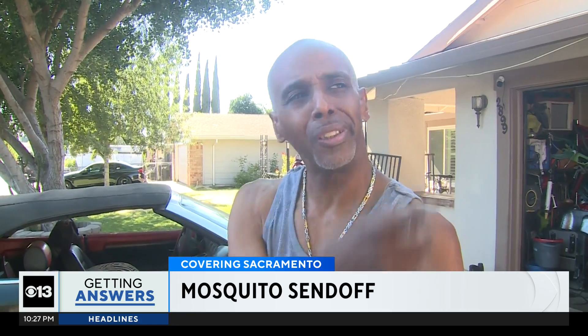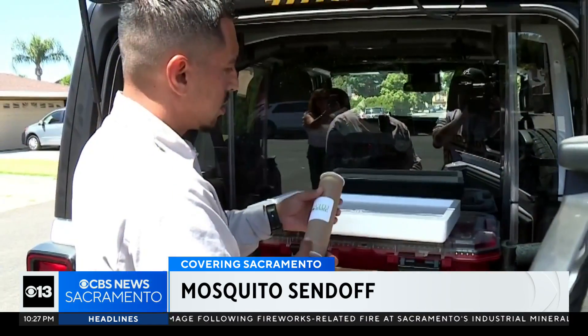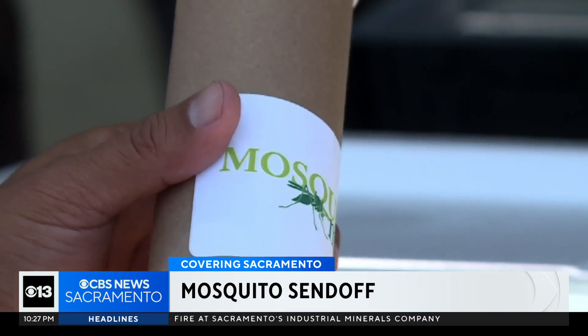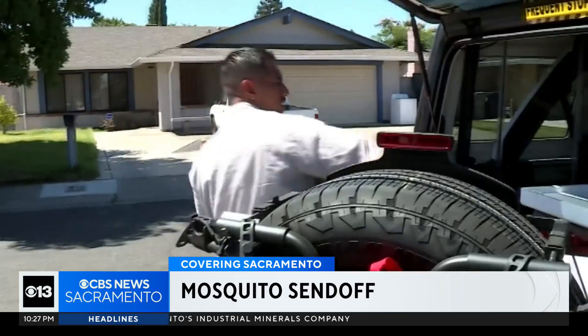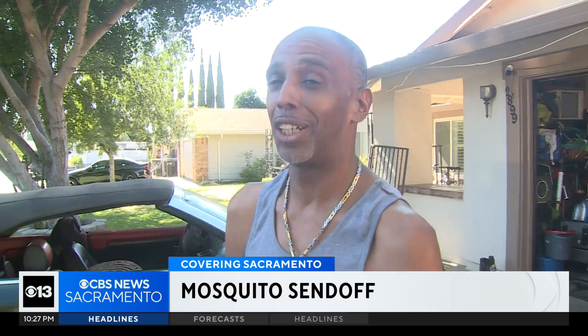One resident said he gets frustrated because he can't go out of his house. Being close to the river and the levee, he says it comes with the territory. Marvin Watt saw the crews on his block and thought they were setting traps to kill mosquitoes. When told they were actually releasing sterile insects, he was surprised and said he did not know that.